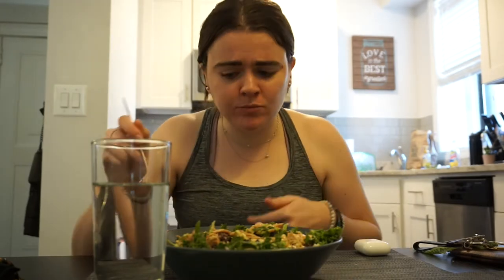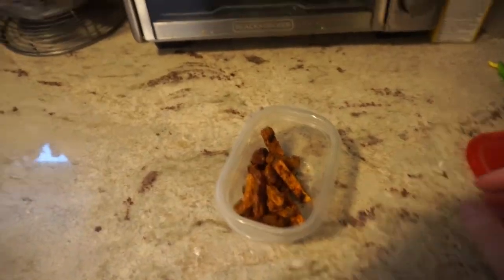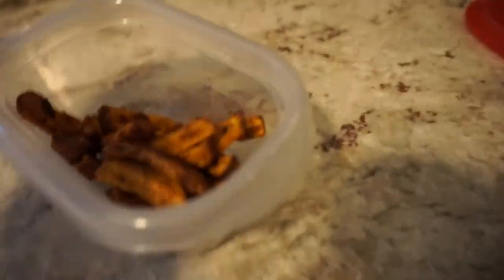It's about an hour later, I just showered and got ready because I'm going to an art museum with my mom. I'm kind of hungry still because I didn't finish the salad — it's in the fridge. So I'm going to have some leftover sweet potato fries.